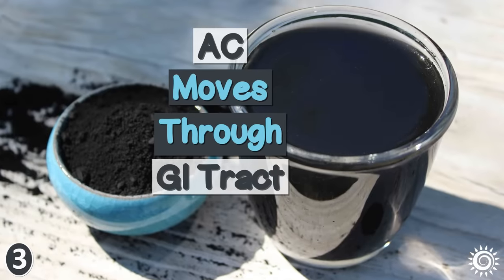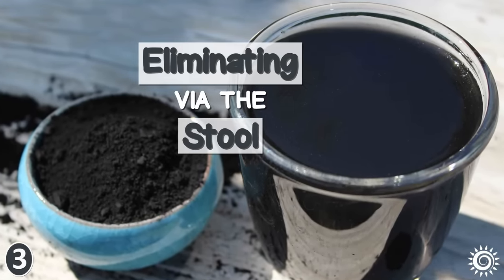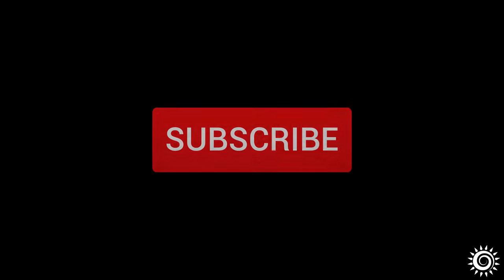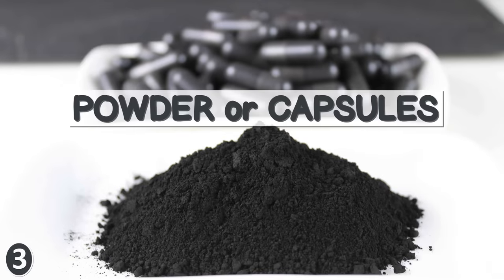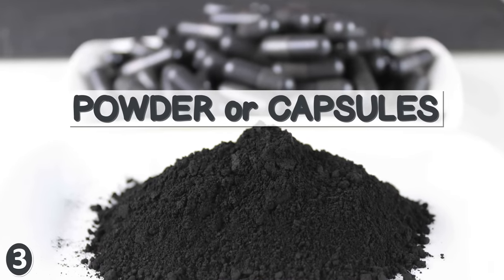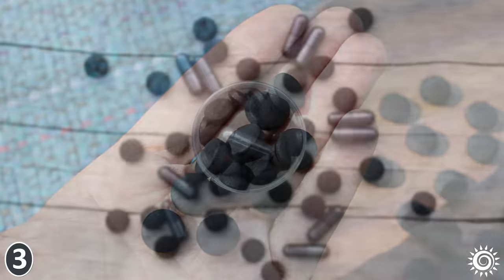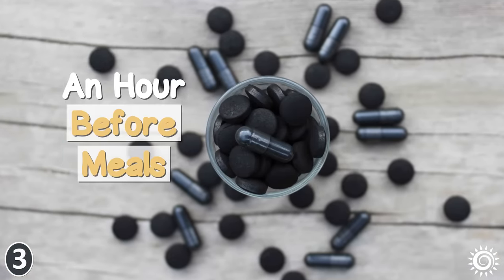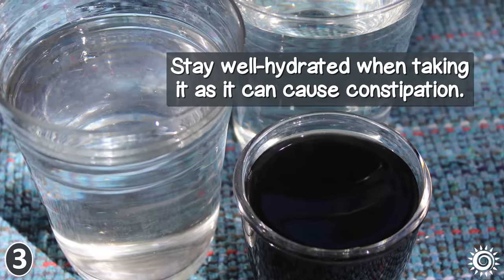Activated charcoal moves through the GI tract, collecting toxins and eliminating them via the stool. Unlike Chlorella, it doesn't enter the bloodstream itself. It is available most commonly as a bulk or encapsulated powder and to a lesser degree as a compressed tablet. Supplementation should be done on an empty stomach, first thing in the morning, an hour before a meal. Stay well hydrated when taking it as it can cause constipation.